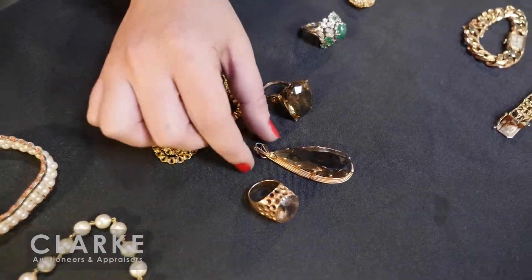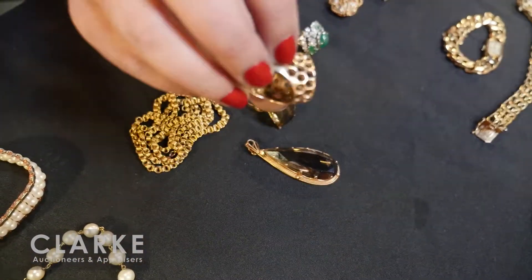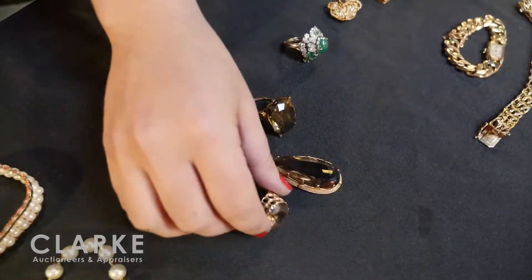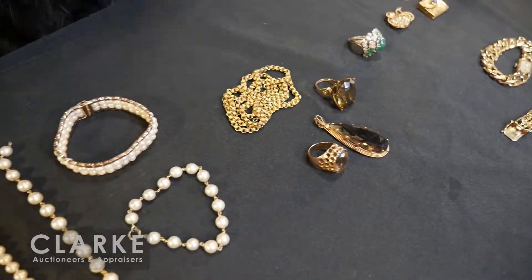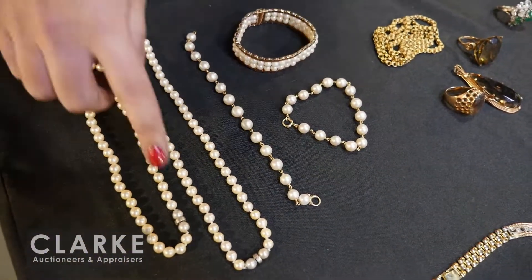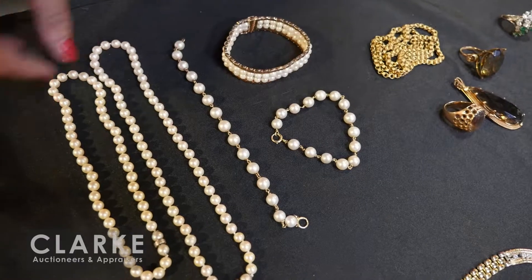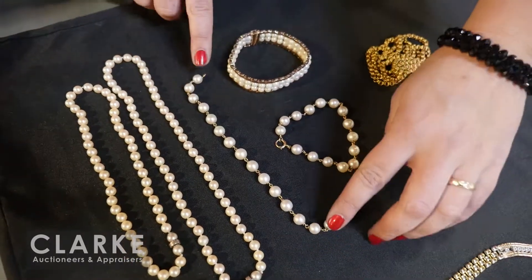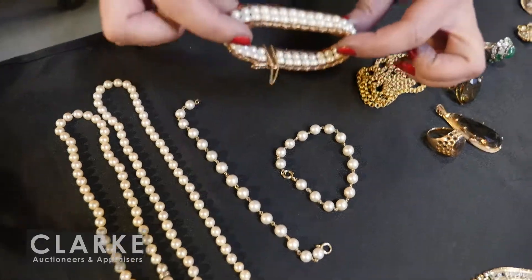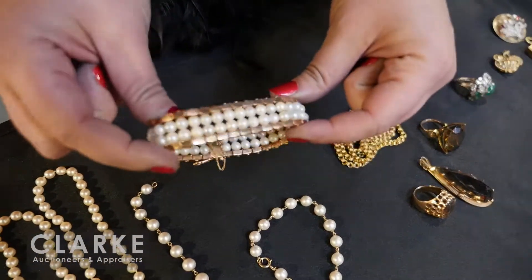The smoky quartz grouping includes a large cocktail ring, a large pendant, another cocktail ring with an interesting circular design to the mounting. And a pearl grouping — two very similar pearl strands, single strands that can be attached to make a much longer piece. Two matched bracelets here — this is it unattached and here it is together — and a really nice double-strand pearl set in 15-karat gold.